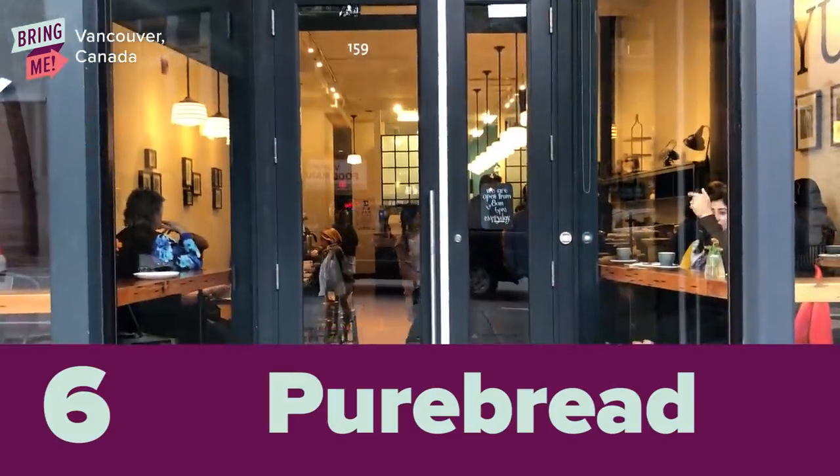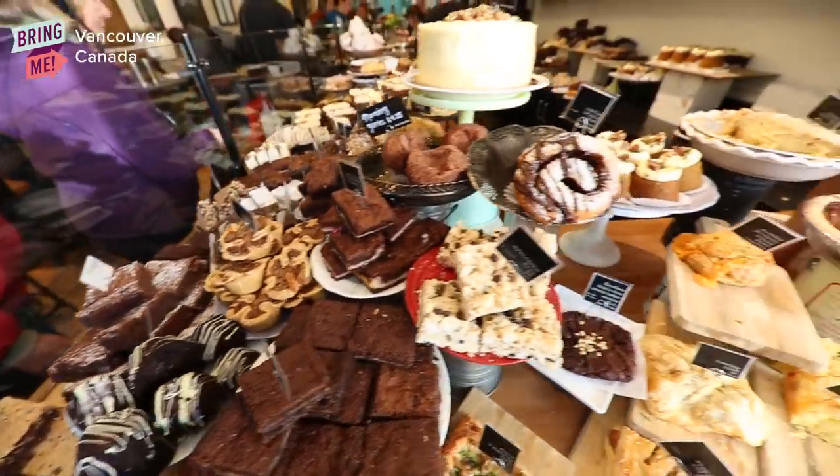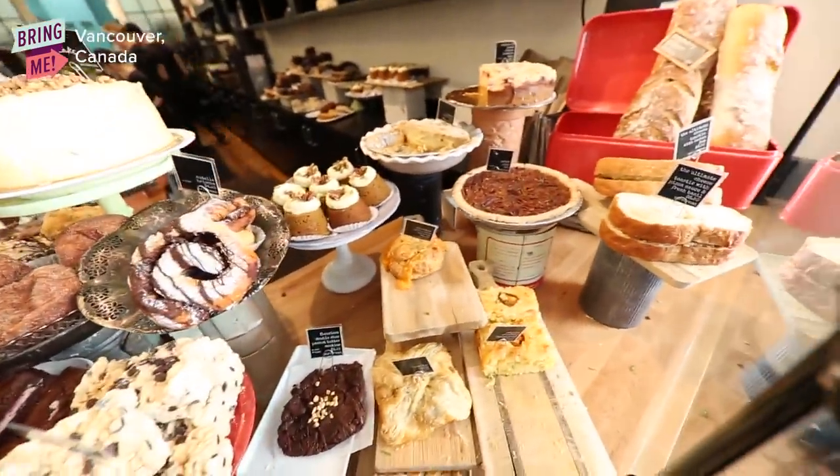So Pure Bread is a bakery store that sells a lot of selection of pastries and it's huge and affordable, and it's super tasty.